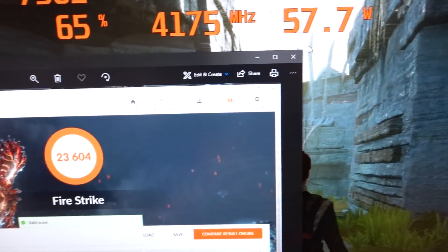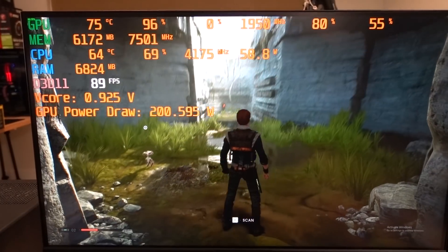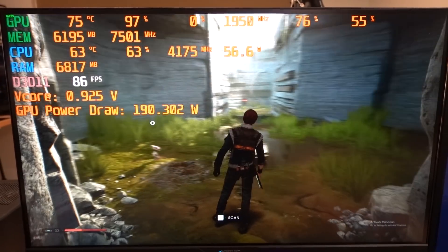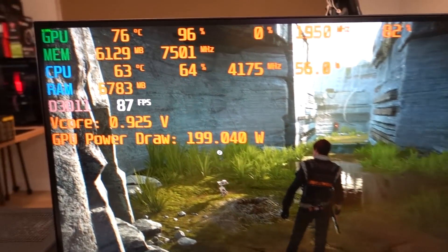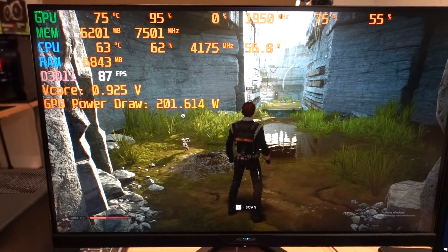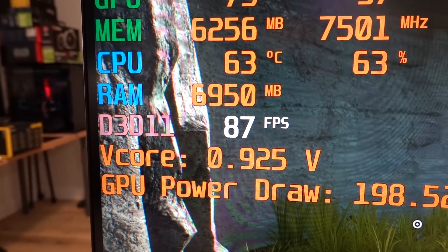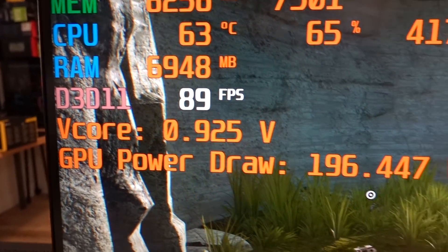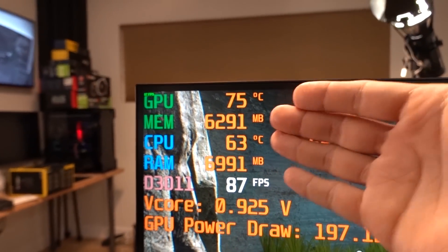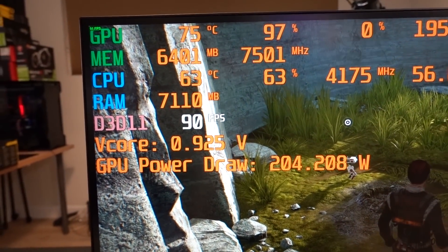I have Star Wars Jedi: Fallen Order running in the background — the same test I used before undervolting, now running about 40 minutes. Before, the GPU was getting up to 82°C at its hottest. Now we're hovering around 75 to 76°C, and this has been running 10 minutes longer than the previous test, so we're actually giving the stock GPU an unfair advantage. We still shaved off up to 7 degrees Celsius just from undervolting, which is fantastic considering frame rate really hasn't dropped much. The system is also running quieter now because the fans don't need to ramp up as much — it's a nice chain reaction that showcases all the benefits of undervolting.